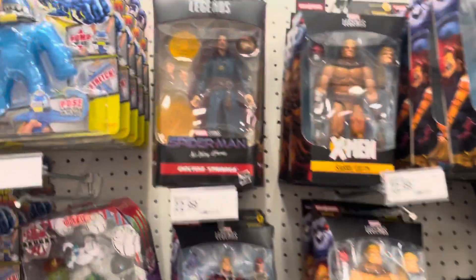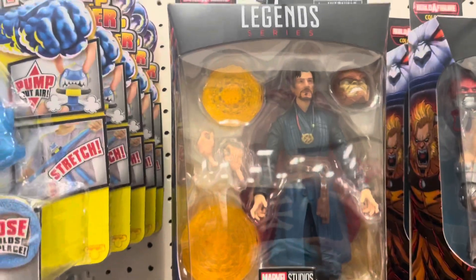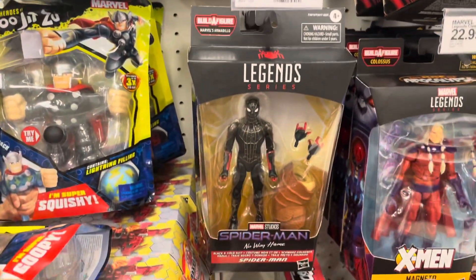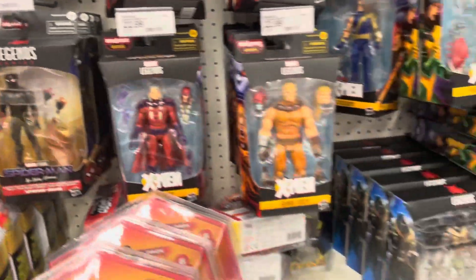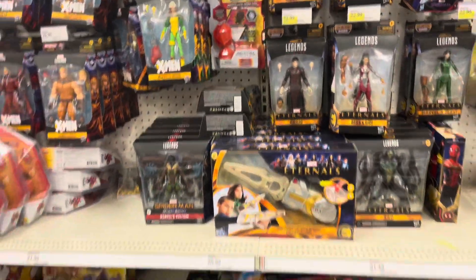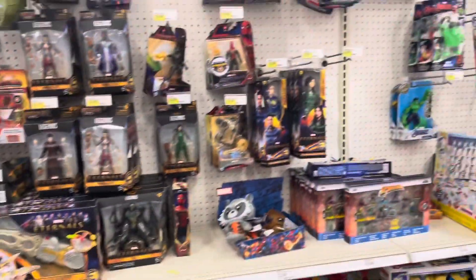Here's another Target. There's a Doctor Strange — I actually need him. There's a Spider-Man in the black suit that I contemplated getting but didn't. The Doctor Strange I picked up.